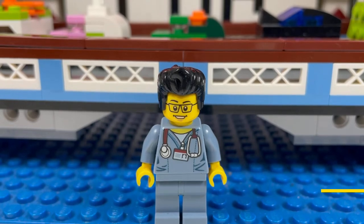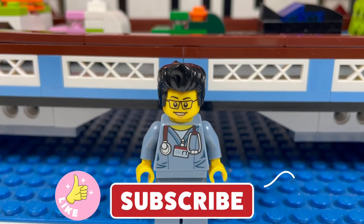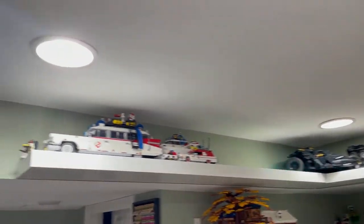Hello YouTube, it's the Brick Adjuster here with another LEGO room tour for the month of November 2021. Smash that like button, subscribe, and enjoy. New this month are these black shelves I got from IKEA.